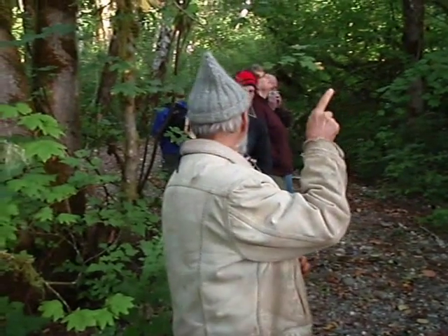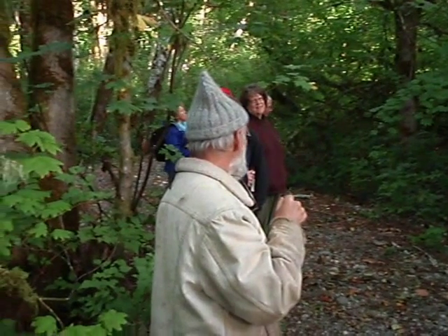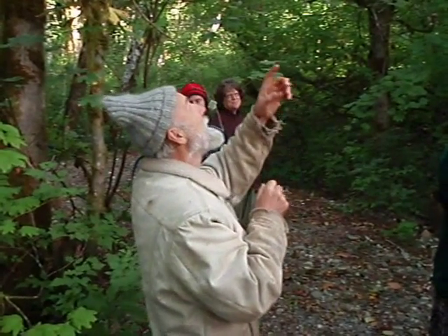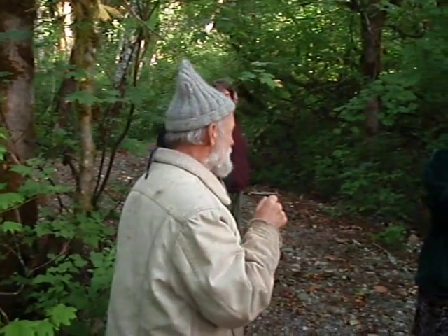Black bears really like big cottonwoods, so we need to have them in the landscape. The females use those cavities, but the males tend to sleep on the ground — maybe they're lazy and don't climb as well.